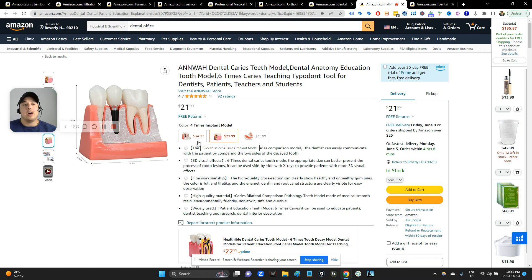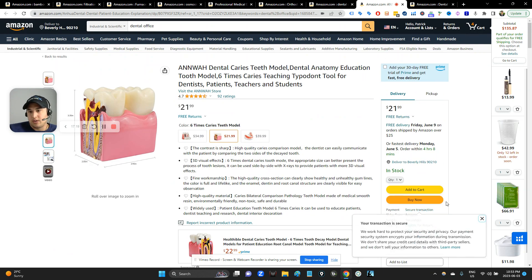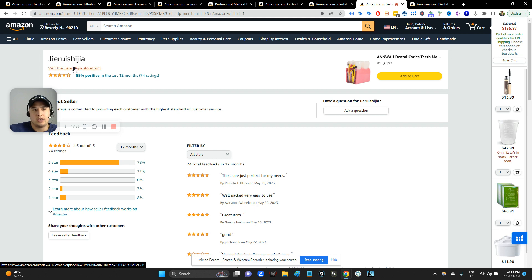I would probably talk to some dentists first — cold call them off Google in your area and say, 'Hey, I'm thinking of putting together a package of dental displays for offices. What would you guys like to see in the office that you don't currently have? What would help explain to the clientele what's going on with their teeth?' And if you hit it off with a dentist, you could say, 'I'm going to launch this and give you a 50% off coupon when we go live.' This same seller has piqued my interest with their dental supplies and their slightly alarming seller feedback score.